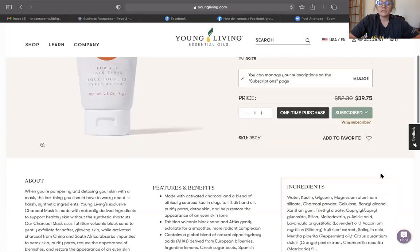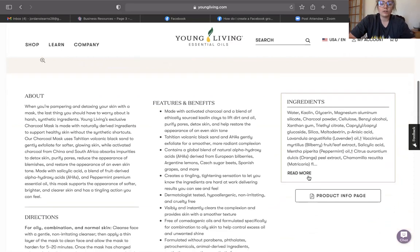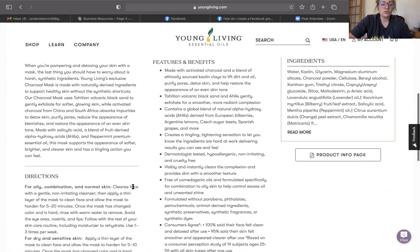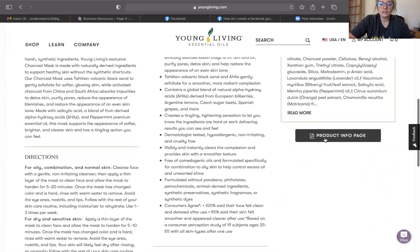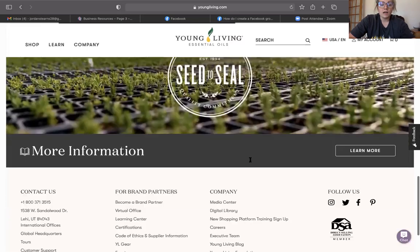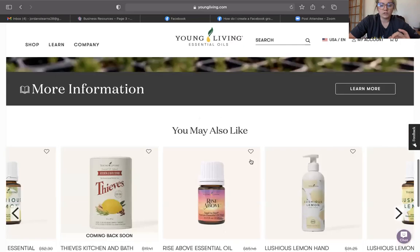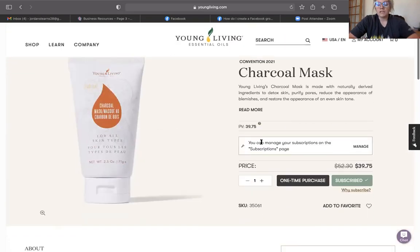What I like about this is you can now see a lot more information about each product very quickly — the ingredients, features and benefits, directions, and a little blurb about it. You can even link to the product info page, which is always really nice. They'll also recommend other things you might like. I love the new layouts because you just have a lot more information right at your fingertips.